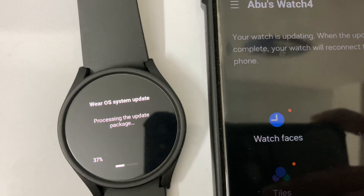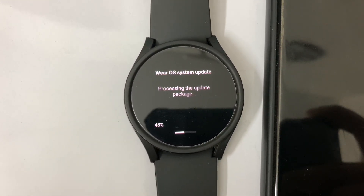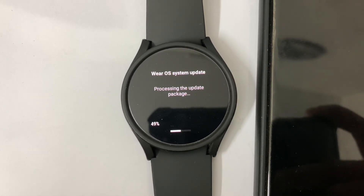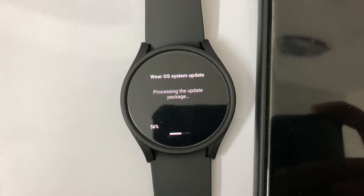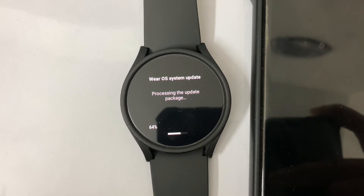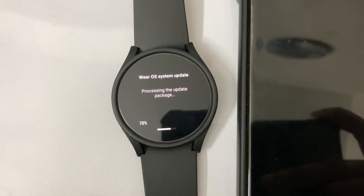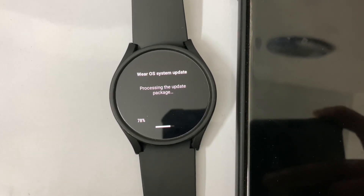517 megabytes is not too big for the Samsung Galaxy Watch 4, so I think the software update process will not take very long — only three to four minutes. Please stay with me till the very end of this update process.